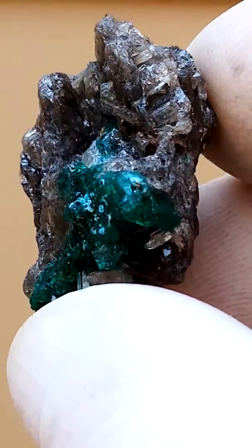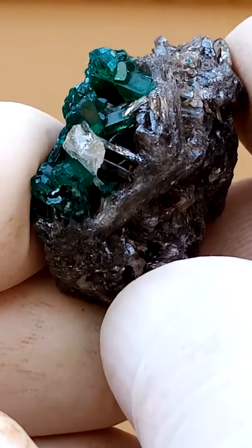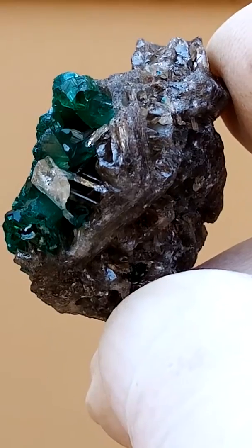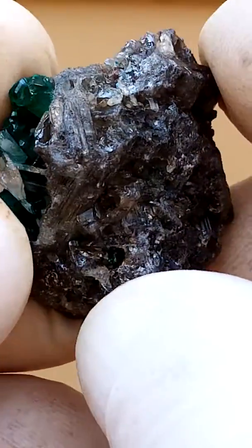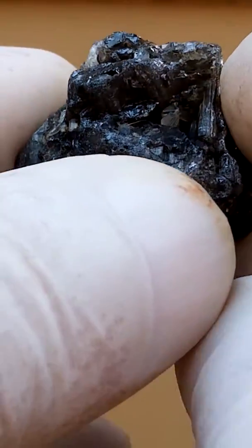Of course, tiny dioptase crystals. Let's see if we can see a dioptase — show you the green. There we go, well it's not so tiny. It's a miniature piece, so it's not a thumbnail — it's a little bit bigger, a nice visible size.